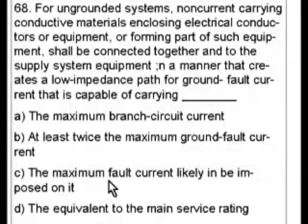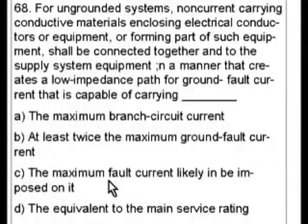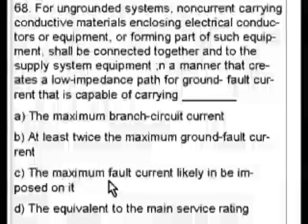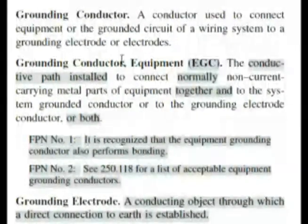C actually is the correct answer. We can use this question for some educational purposes to see if we can find something. I said, well maybe there's something in a definition I can go to, and just kind of looking around, here's what I found. Let's go into the definitions and go to grounding conductor — and we have something interesting there. Here we are in Article 100 at the front of the code book in the definitions.